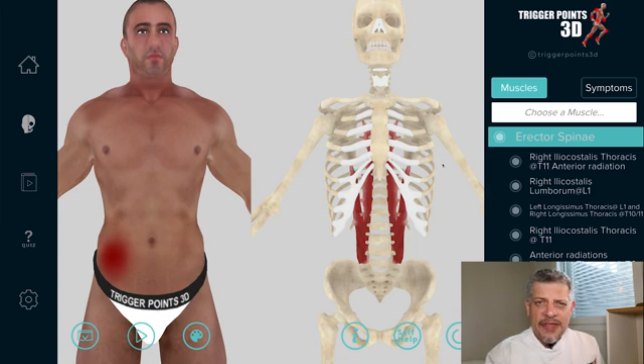Hello, my name is Simeon Neil Asher and the trigger point of the week this week is the tensor fascia lata, or the TFL muscle.